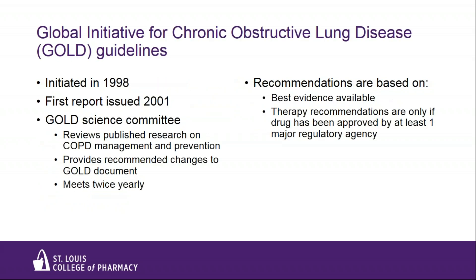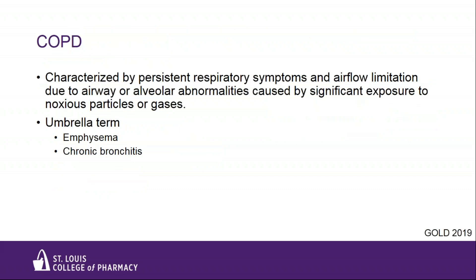The GOLD guidelines have been around for nearly 20 years, with the first report published in 2001. A GOLD science subcommittee consists of a well-respected multidisciplinary group of researchers and thought leaders in pulmonary medicine. They meet twice a year to review research on COPD management and prevention, and any changes to the guidelines must be approved by the full committee based on the best available evidence. COPD is characterized by persistent respiratory symptoms and airflow limitation due to airway and/or alveolar abnormalities, usually caused by significant exposure to noxious particles or gases. COPD is currently the fourth leading cause of death worldwide and is projected to be the third cause of death by 2020.